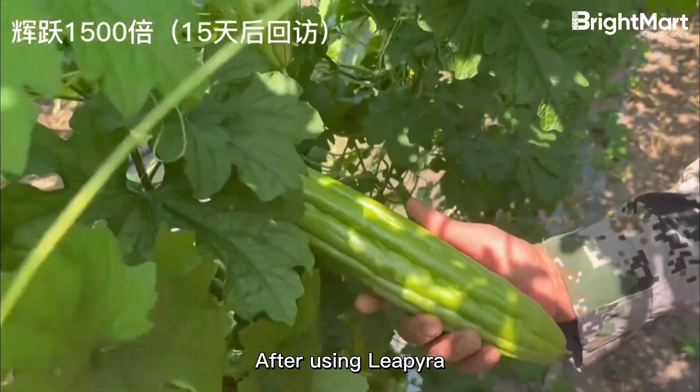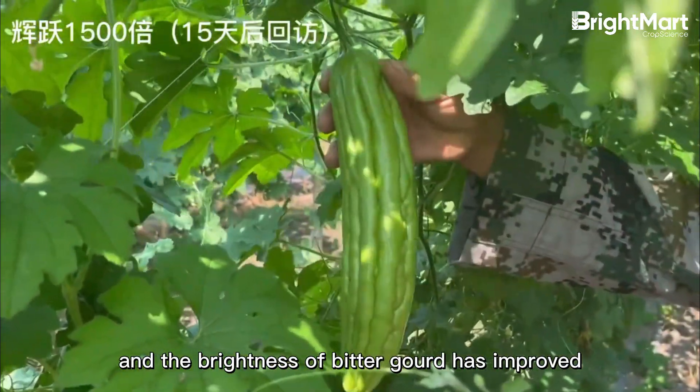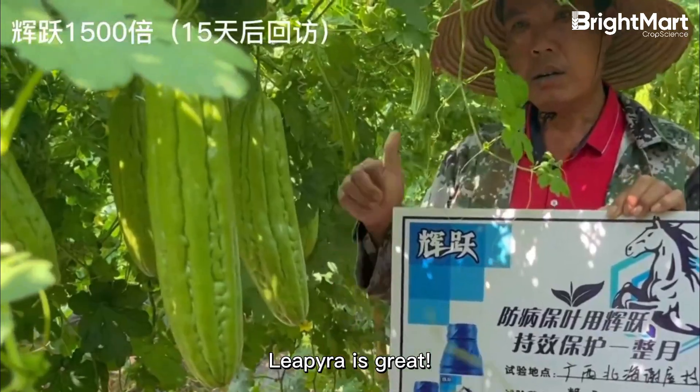Now let's take a look at the bitter gourd fruits. After using Lipira, no diseases appear, and the brightness of the bitter gourd has improved. Lipira is great.